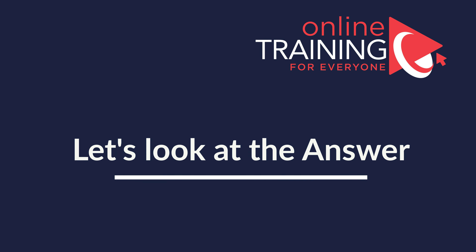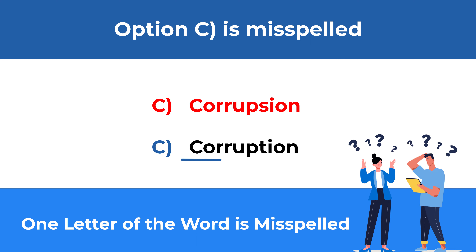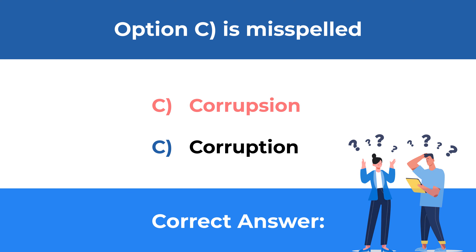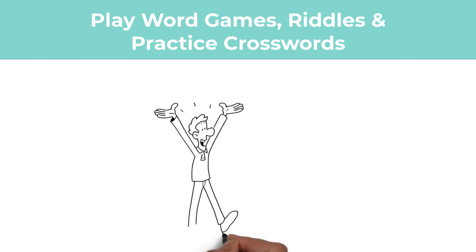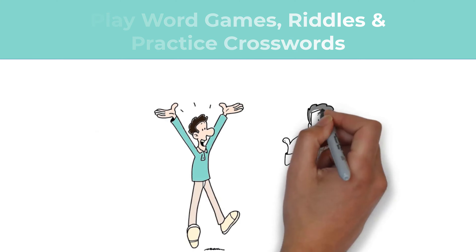If you look closely, the word corruption is misspelled. The correct spelling is C-O-R-R-U-P-T-I-O-N. So the correct choice is Choice C, the word corruption. If you're interested in improving your knowledge of word spelling, you can play word games, read a lot, and practice crosswords and puzzles.